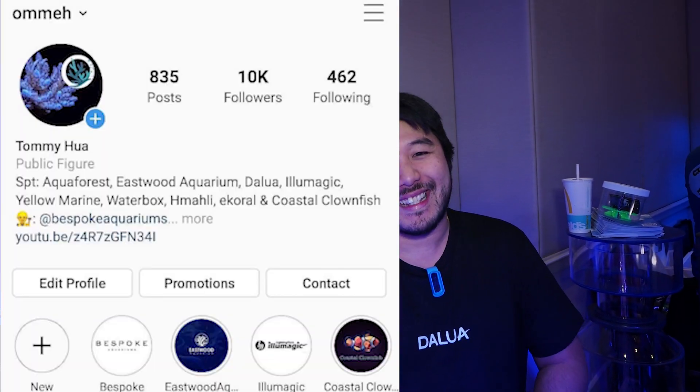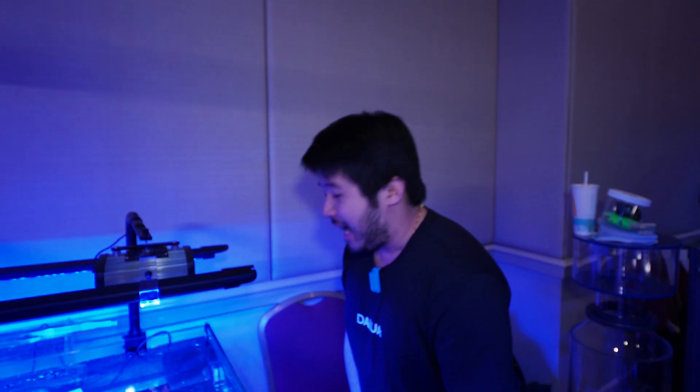Apparently, I'm an Instagrammer. Follow me on... a pretty famous Instagrammer, by the way. How many followers now? Just over 10,000. I'm just selling a couple of frags out of my tank at the moment. Obviously, I grow a lot of my frags under Illumagic, so I joined the Dalua booth to help promote that kind of light. I've got a couple of really cool, funky frags, and hopefully we'll sell some for me to spend more money.